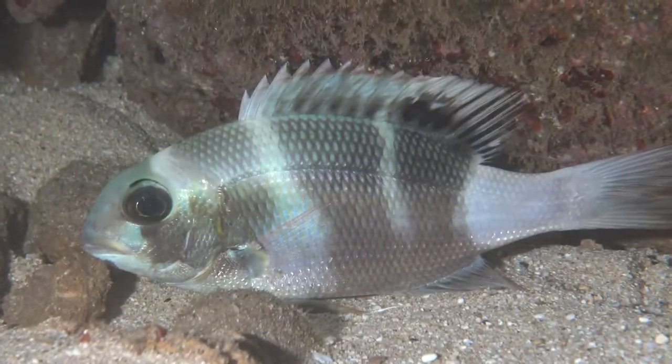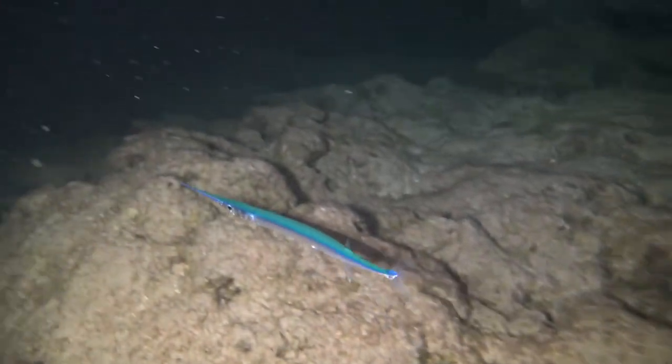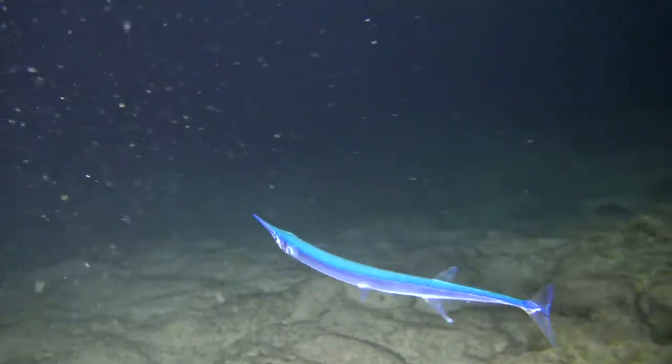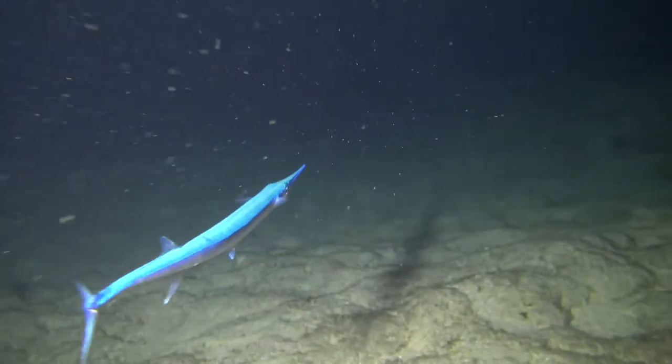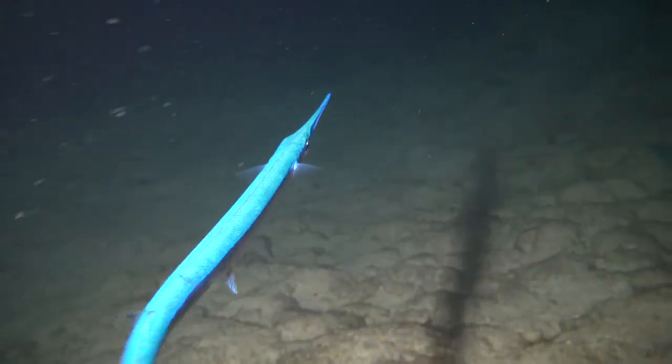This is a big-eyed emperor sleeping, and then the a-ha, or the needle fish, is actually sleeping at nighttime in the shallow lagoons. This one just got woken up because of our bright dive lights.